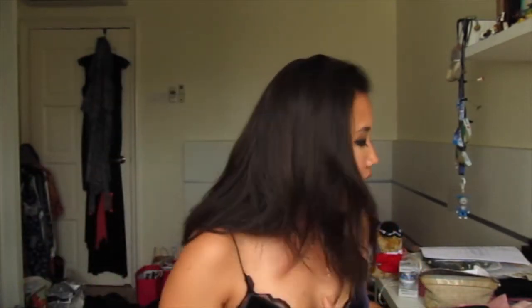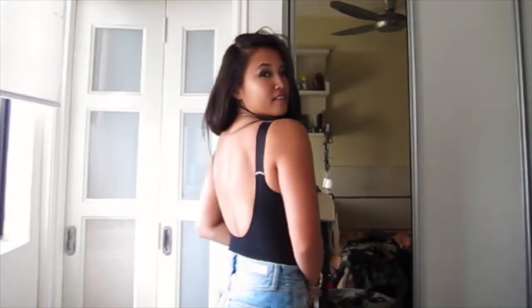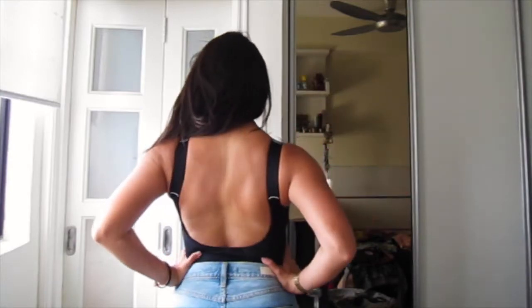Moving on to ASOS, because I shop there at a very unhealthy level — when I'm bored I go on ASOS, at night before bed I go on ASOS. The first thing I got was this Calvin Klein bathing suit — you can see the straps say Calvin Klein. I wanted it not really to swim in, but to wear as a tank top or bodysuit with denim shorts, which I thought would be pretty cute.